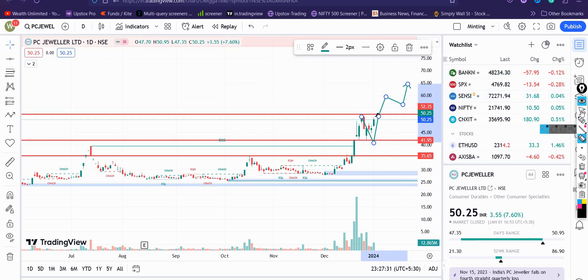Similarly, यह particular stock अगर अपने balance sheet को maintain करता है और आने वाले quarterly results में इज़ाफ़ा करता है, तो consumption जैसे-जैसे बढ़ती जा रही है — wedding season हो या festivals हो — jewelry stocks काफी अच्छा करते दिखाई दिये हैं, whether be it Senco Gold, Kalyan Jewelers। और मुझे लगता है PC Jewelers में भी एक अच्छी खरीदारी आते दिखाई दे सकती है।